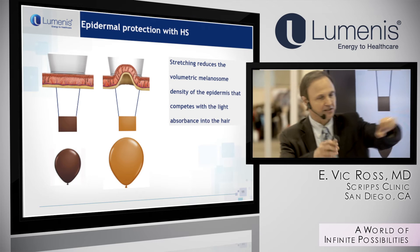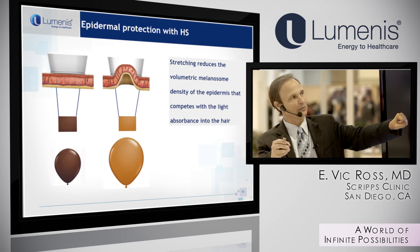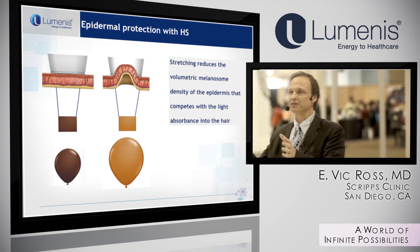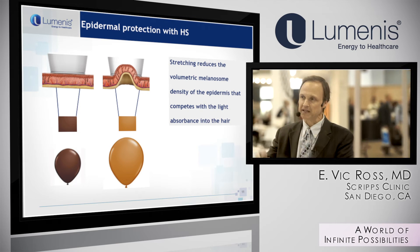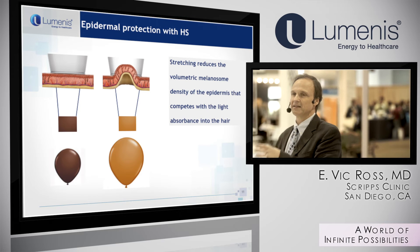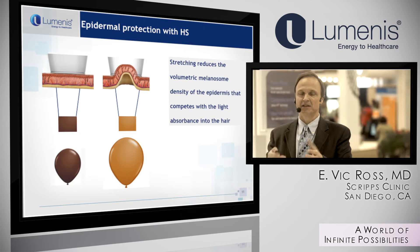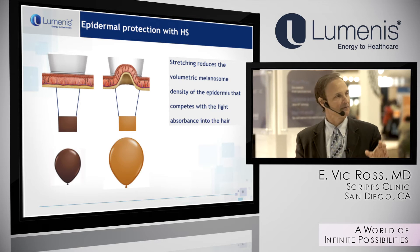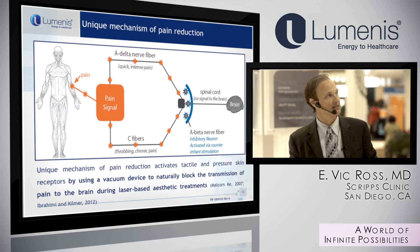The stretching reduces the volumetric melanosome density — spreading it out provides more epidermal protection. It also displaces the blood. You're always trying to increase the ratio of hair heating to epidermal heating. The innocent bystanders in these cases are blood vessels and epidermal pigment. The hair is the target; everything else is a bystander.